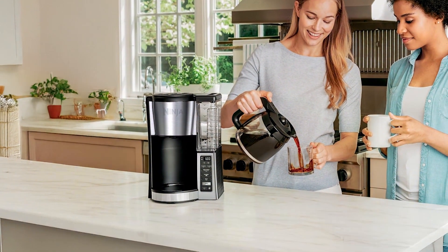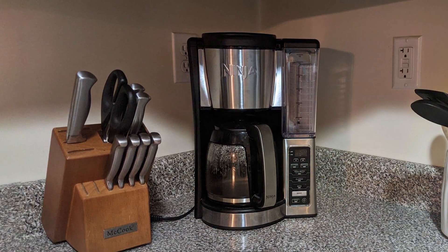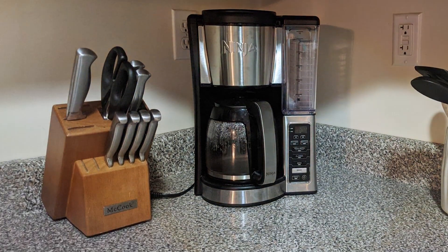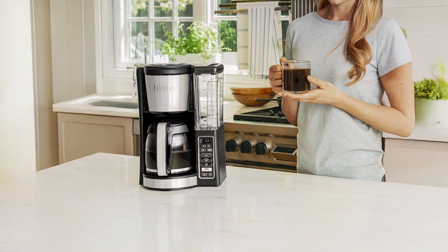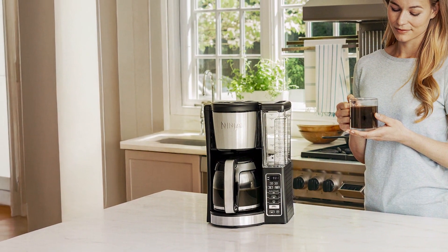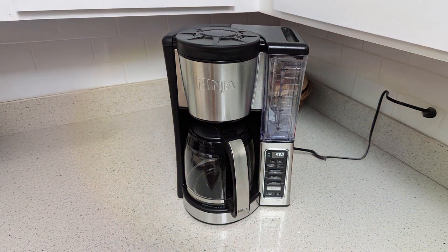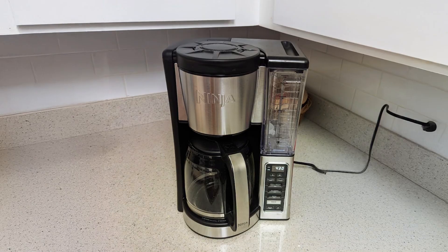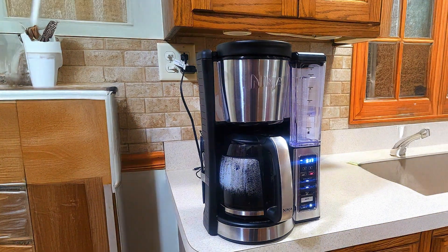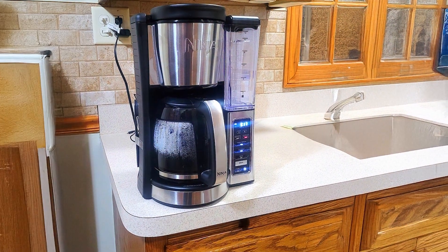The removable water reservoir makes filling and cleaning effortless, enhancing usability. Durability is key in the Ninja 12-Cup Coffee Brewer, with its sturdy construction designed to withstand daily use. The sleek, modern design will complement any kitchen aesthetic, while its intuitive control panel makes it easy for anyone to use. Additionally, the coffee maker features a keep-warm function, ensuring that your coffee stays hot without burning. If you want a machine that combines versatility and quality, the Ninja 12-Cup Coffee Brewer CE251 is a fantastic option.